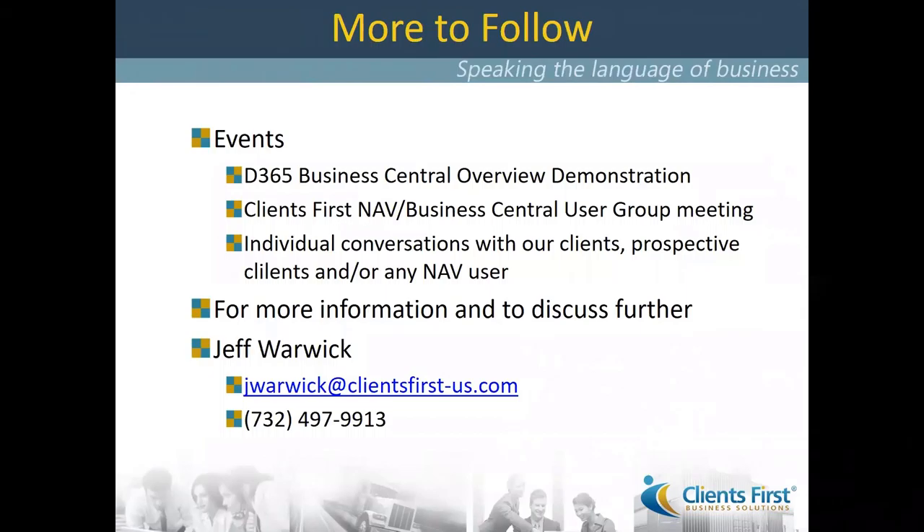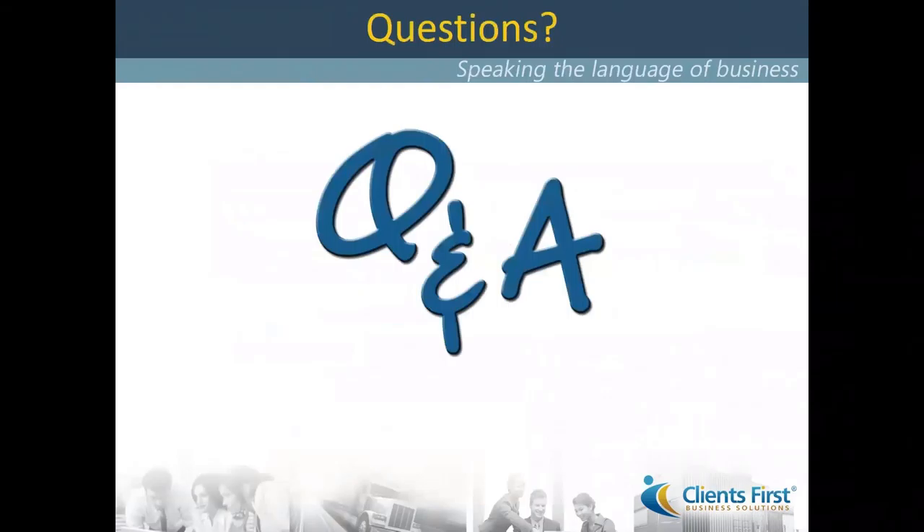With that, I want to let you know there will be more to follow. We will be in contact regarding a Business Central overview demonstration, where we can deep dive on unique capabilities and functionality. We are planning a user group meeting in the not-too-distant future where we can all gather collaboratively on-site. We always invite any conversations about your unique interests, requirements, or to determine how cost-effective it would be to consider converting to this model. For more information, my email is JWarwick@clientsfirst-us.com and my phone is 732-497-9913.